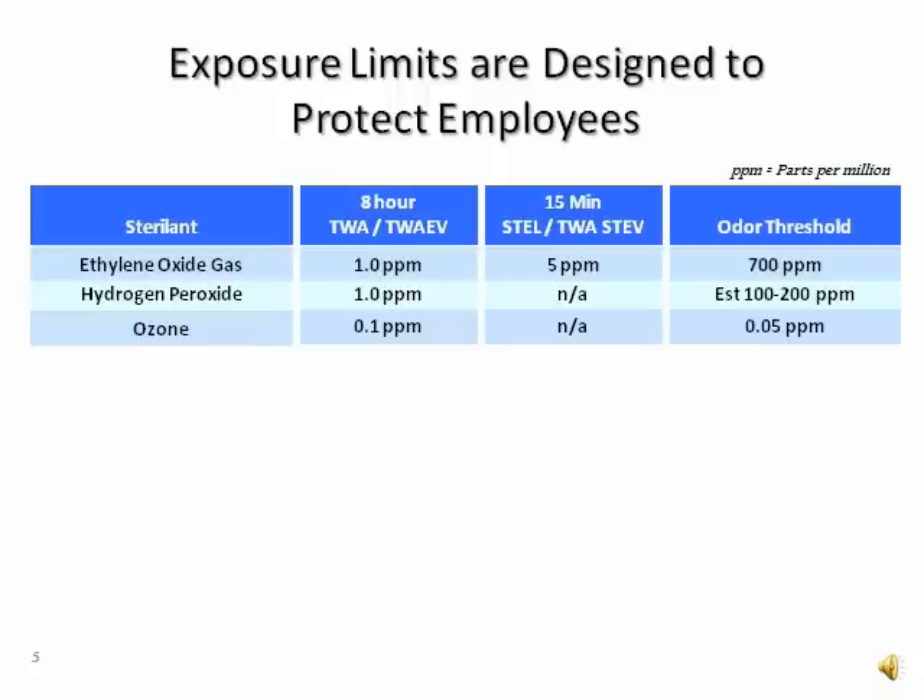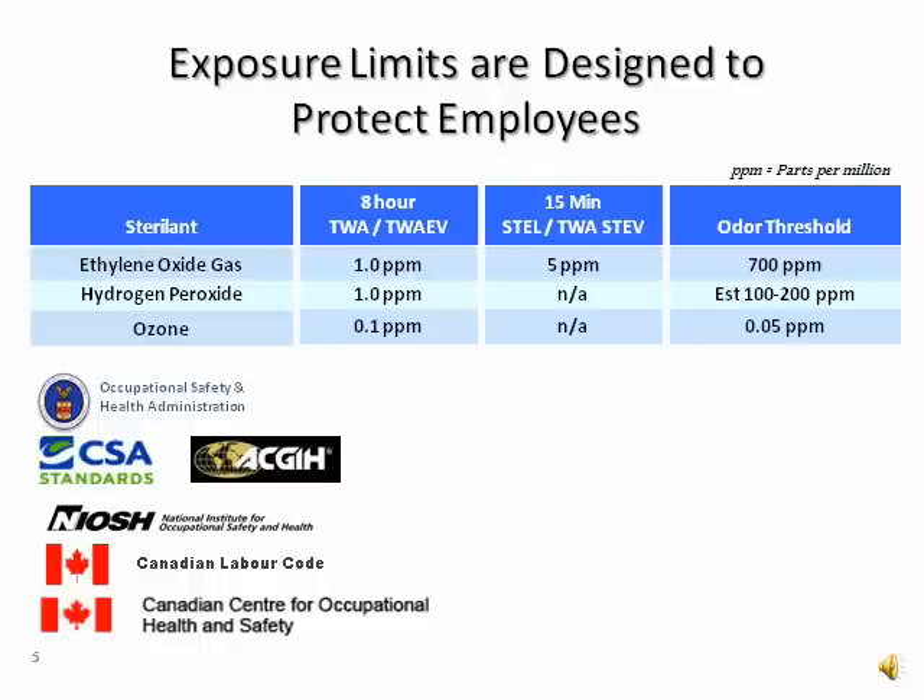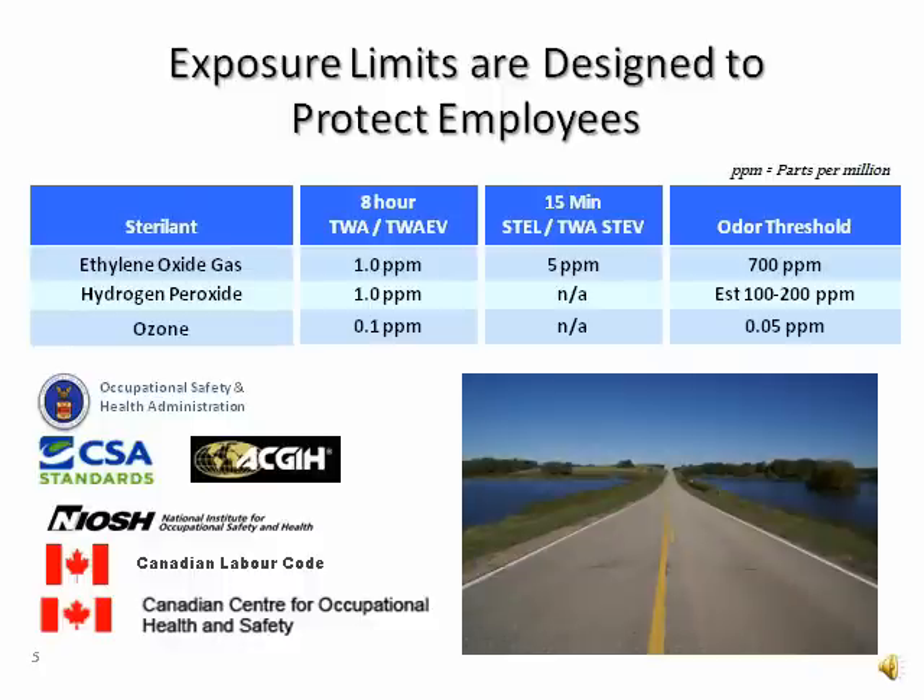This chart shows, for each sterilant gas, what OSHA and the Canadian Standards Association has set as the limit that any employee can be exposed to over 8 hours or just 15 minutes. These limits are expressed in parts per million. To help us understand just how small that is, consider 1 inch on a stretch of road that is 15.78 miles long. In the world of central services, depending on which sterilant is used, there can be as much as 100,000 parts per million in the sterilization chamber at its peak.